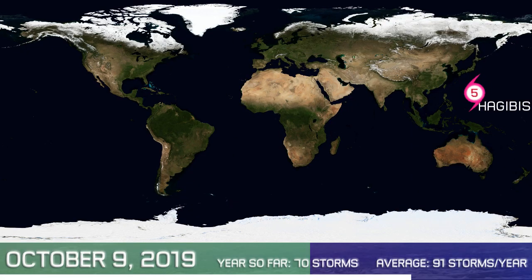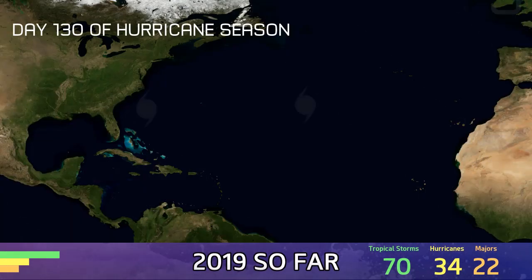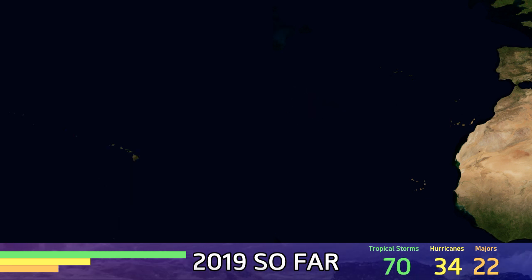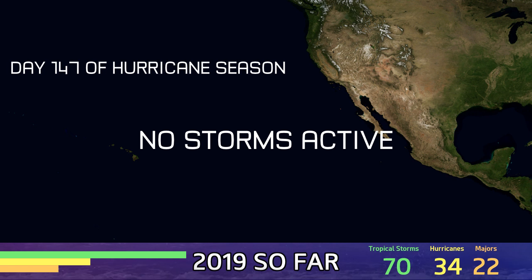One Category 5 is active today — that's Typhoon Hagibis. Yet again we're seeing that super typhoon as the only named storm populating the map today on October 9th, day 282 of the year. However, there are two invests in the Atlantic that could develop in the next five days, both on moderate chances now from the National Hurricane Center: 91L and 92L.